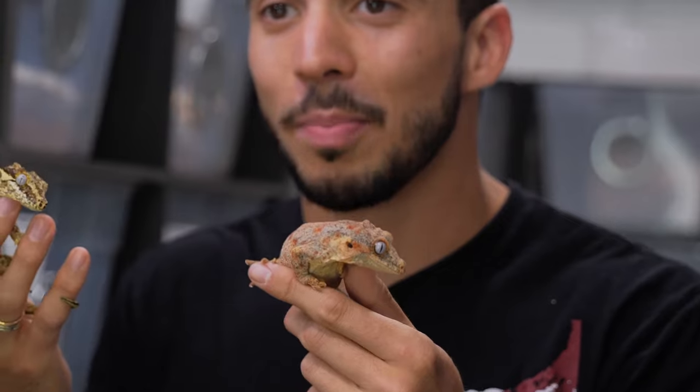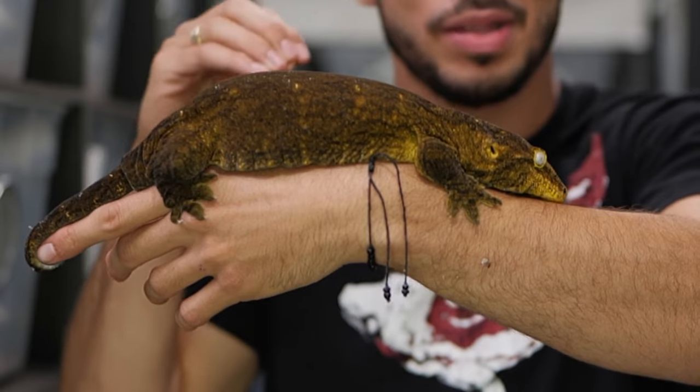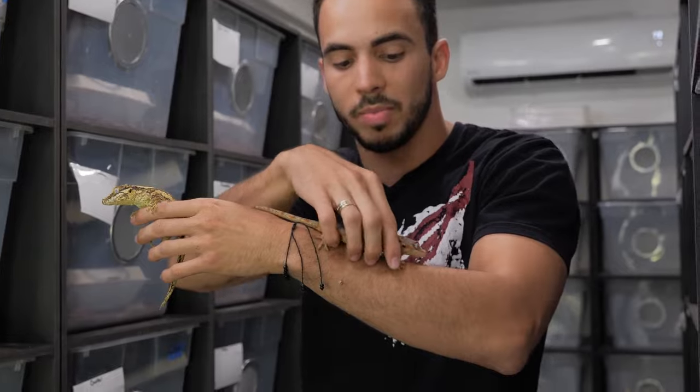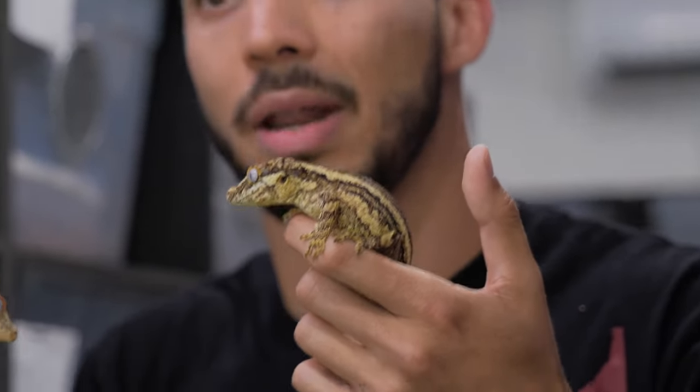One really cool thing about gargoyle geckos is that they are cousins to the giant gecko, the Rhacodactylus leachianus. This is a leachie, or giant gecko — the largest species of gecko in the world, and they're cousins to the gargoyle gecko. All these guys, including the crested gecko, come from the same island of New Caledonia. They inhabit subtropical forests where they're typically semi-arboreal, found in the lower shrubs and trees, while the giant geckos inhabit the taller canopy.